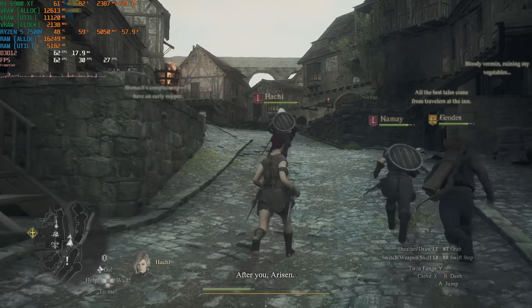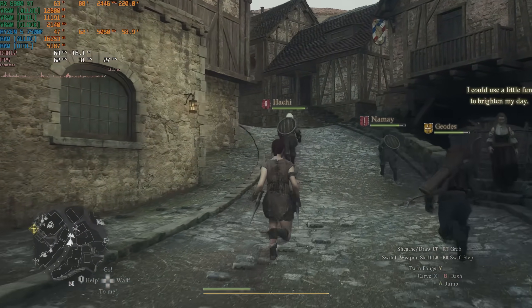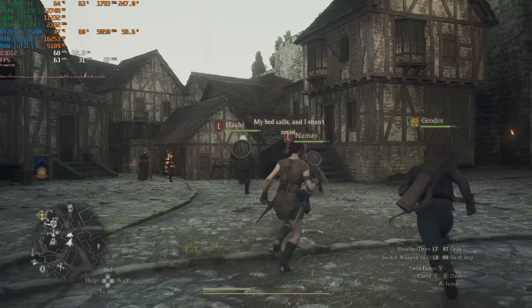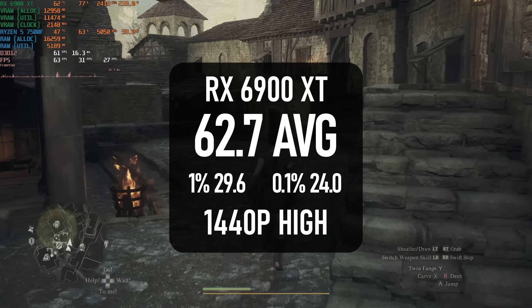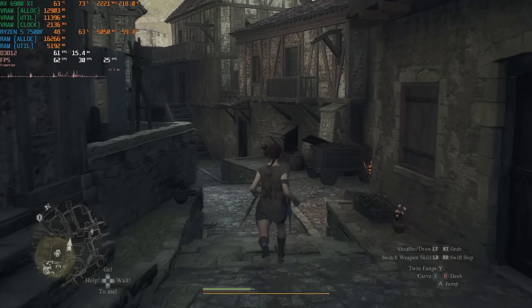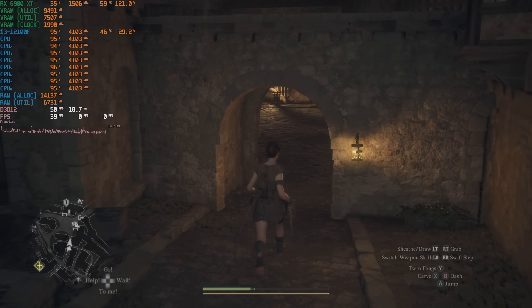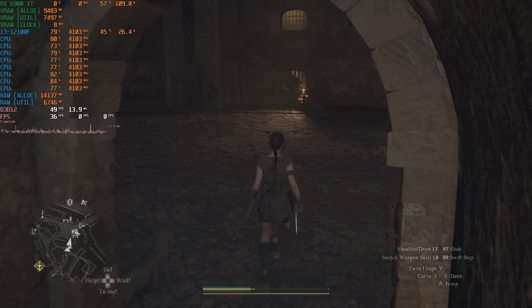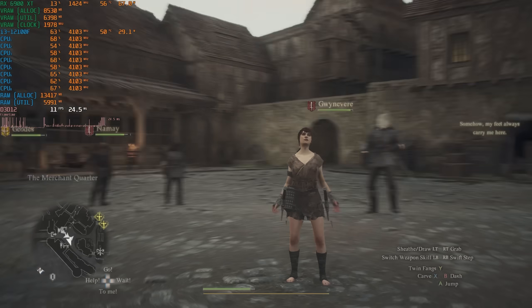I bought Dragon's Dogma 2 as a potential replacement for Jedi Survivor in my CPU test suite, before it turned out to be an even bigger pile of bad optimisation. My only prior tests with the Ryzen 5 7500F saw a walk around the first major city average 60 FPS but 1% lows drop all the way to 30. With the i3, I needn't have bothered — the game runs like it suffered a hernia. Even with settings dropped, it stops and stutters every so often, sometimes pausing for a few seconds. After three attempts, this is clearly not a game to try with a quad-core CPU.